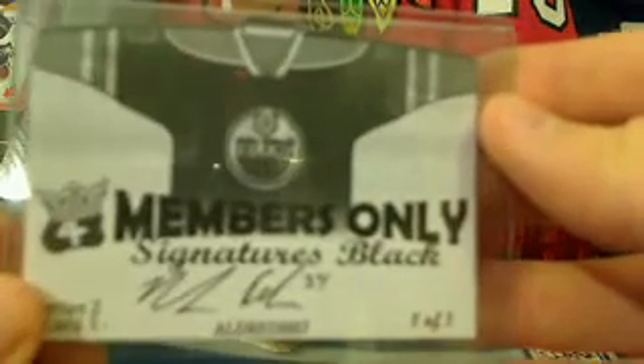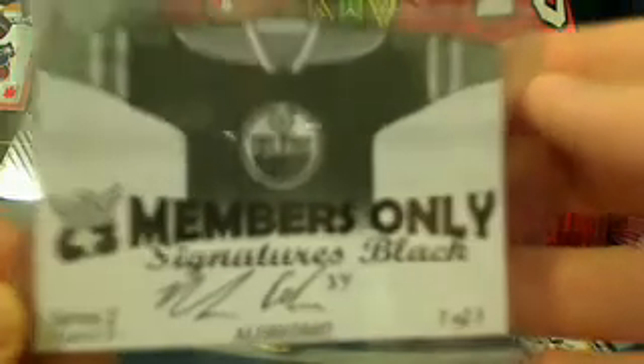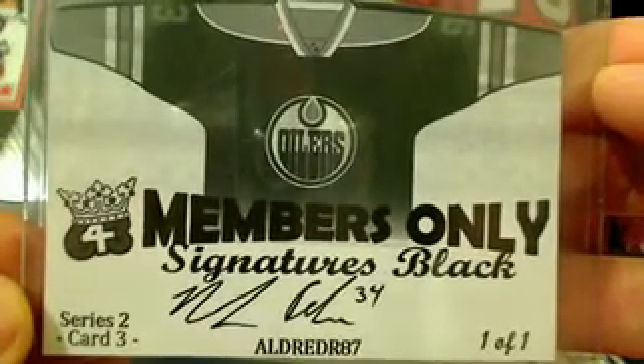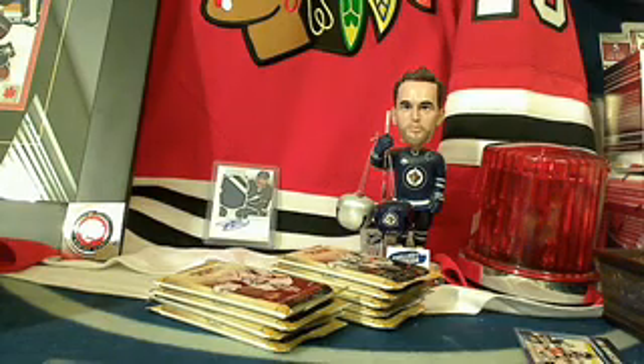Buffalo got the first hit, so Aaron, you're going to get yourself a 643 collector card — and look at that, it's a one-of-one! It's an Aldred 643 Members Only Signatures black card, number one out of one. Congratulations Aaron, you got yourself the one-of-one 643 card.